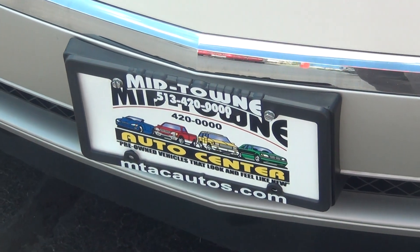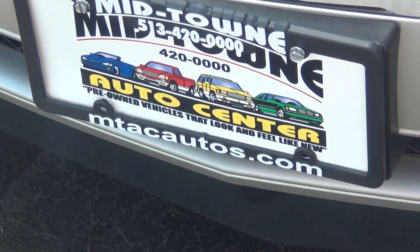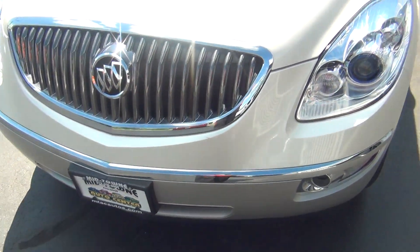Our phone number is 513-420-ALL-ZEROES and the website address is mtacautos.com. You can also click the link below this video to see more of our low mileage inventory.